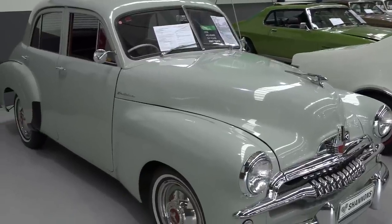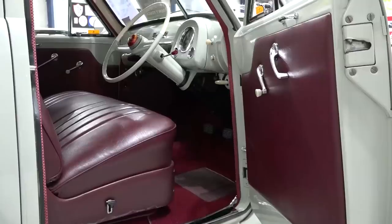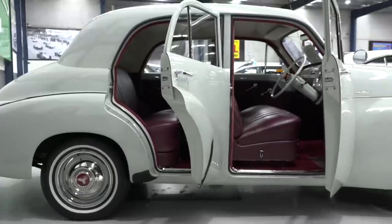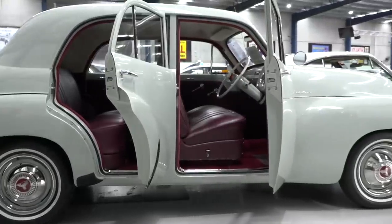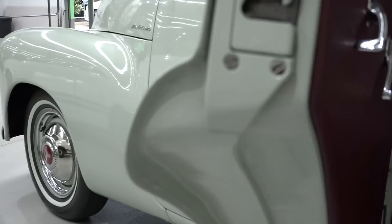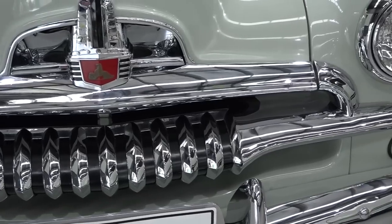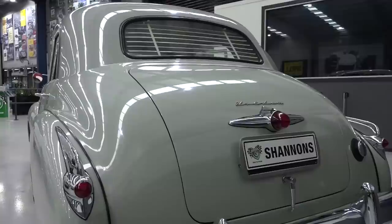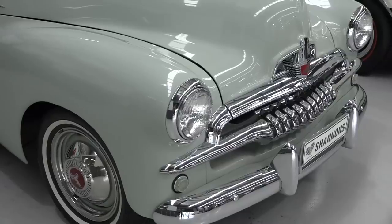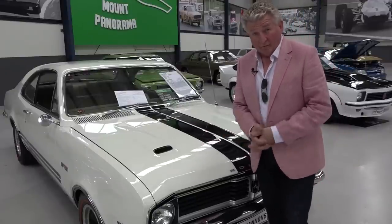Come with me and I'll show you some of the stuff that's here. The FJ, the 48-215 — that's where it all began. If it wasn't for these cars, you wouldn't have been able to enjoy your VF and the last model Commodore made. And if you go back even further, if it wasn't for the likes of Henry Ford, we wouldn't have most of our motoring history. The quality that awaits you here at Shannon's is just unbelievable.